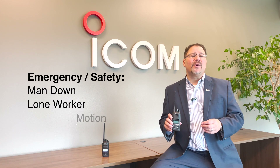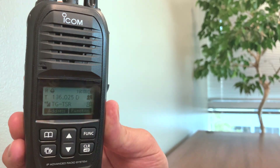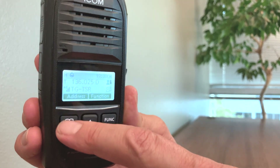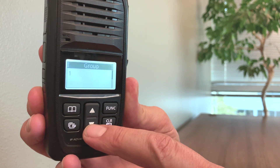The IP730D has built-in GPS as expected. It has user-selectable buttons through the menu interface, and like our other radios, there are a host of customizable features through the programming software.